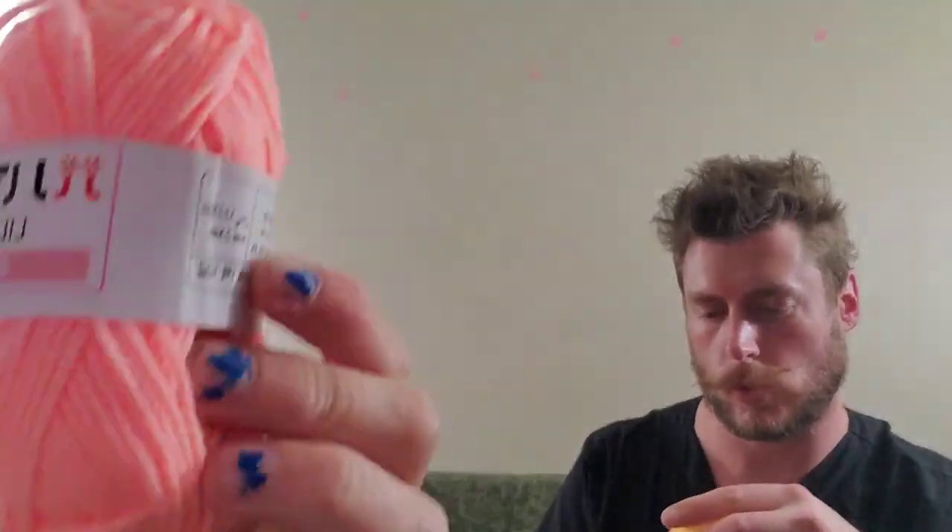Now these next two — just from experience — even in this big plastic bag, I know these are going to be 100% acrylic, but they're still soft. We have this yellow and then this salmony peachy pink. These are probably the softest acrylics I have. These are 25-gram balls, so half the size of the others.